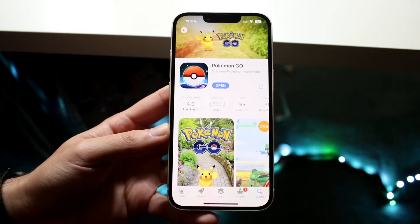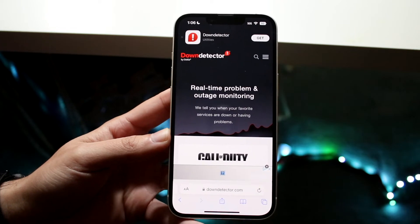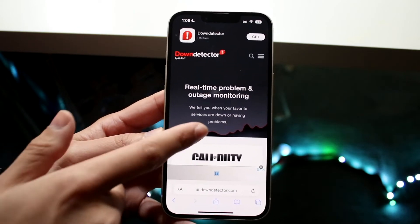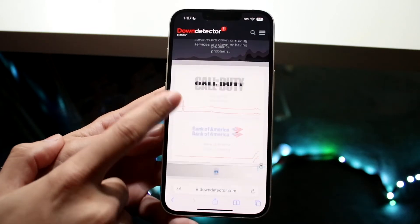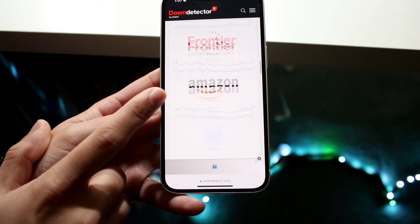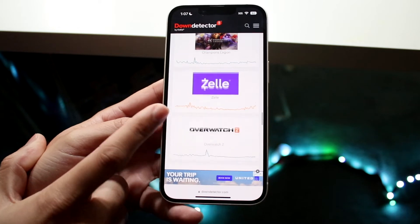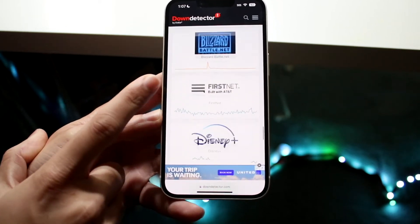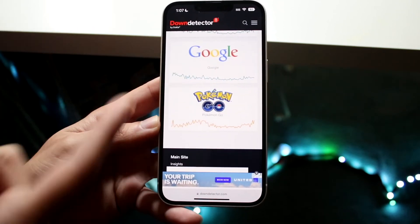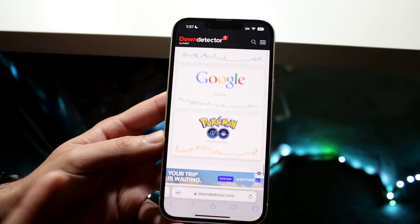If that doesn't work either, check out Downdetector.com or any other website that shows whether services are down. You can see here there are a bunch of different things currently down. Scroll through and see if Pokémon GO is on there. I can see Roblox, some other games, and Overwatch, but if Pokémon GO is not in the top three or four, it's typically not down. If it's all the way down the list like here, chances are it's not an issue — but if it's number one, that's usually going to be the problem.